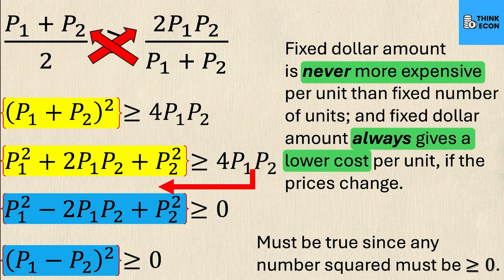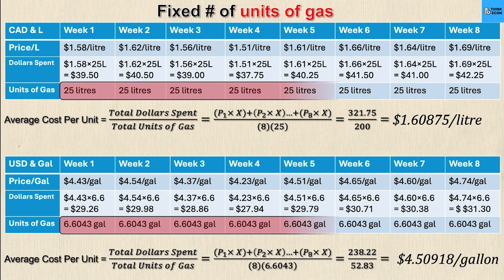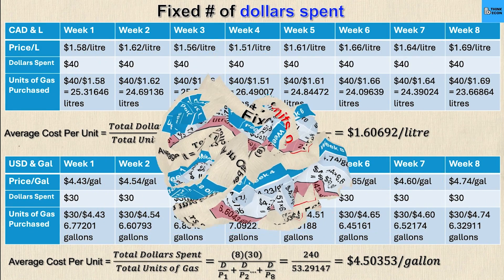I've drafted an example using 8 weeks with real numbers from my hometown. With a fixed number of units — 25 liters or 6.6043 gallons — substituting into the formula gives an average cost of $1.60875 per liter or $4.50918 per gallon, averaging out all eight weeks of price fluctuations. As we've learned, this is the less efficient way to do it.